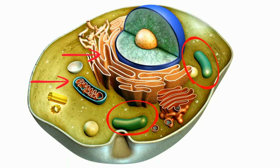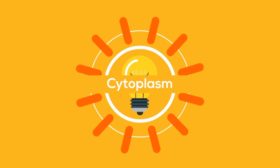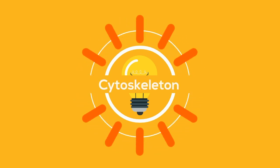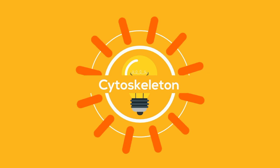Cells stay alive because of organelles that work together. In this video I'd like to take a look at the cell membrane, the cytoplasm, and the cytoskeleton, and how each of these organelles work together to keep a cell alive.